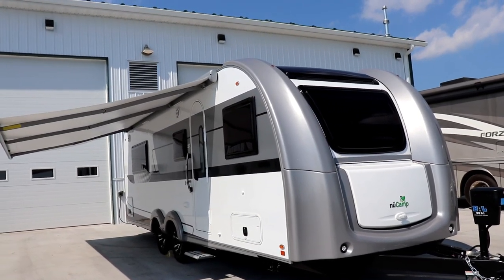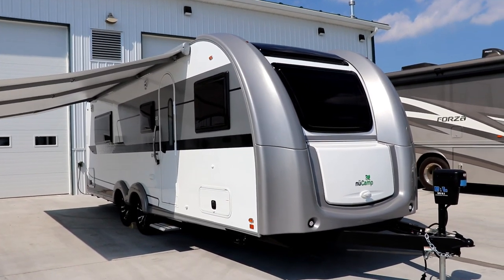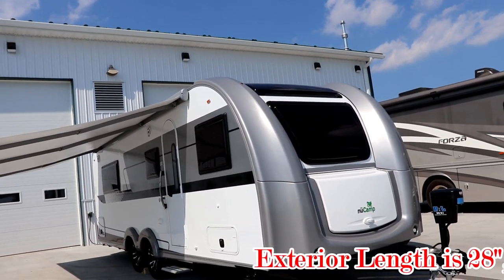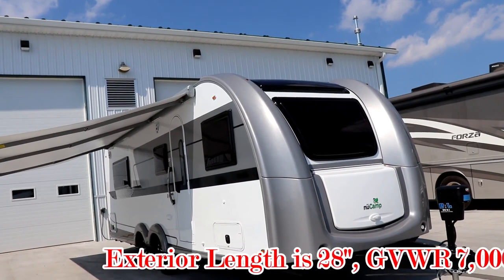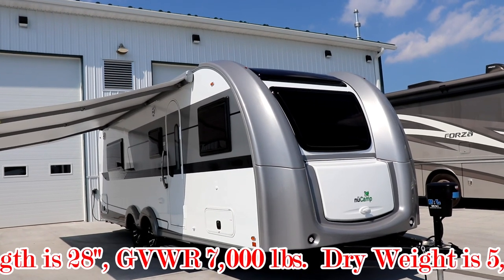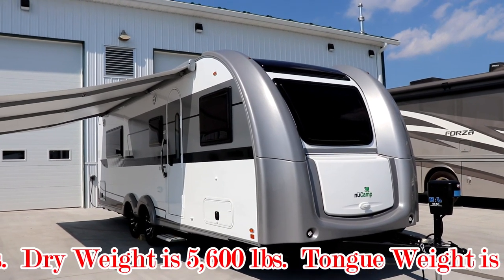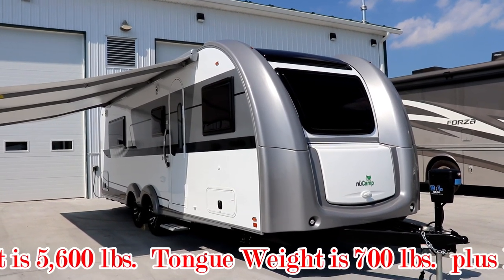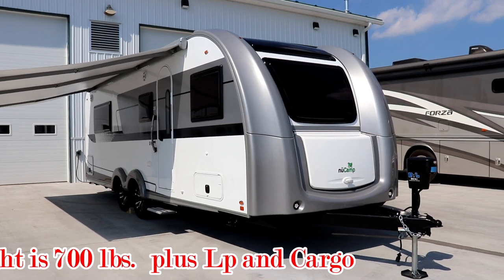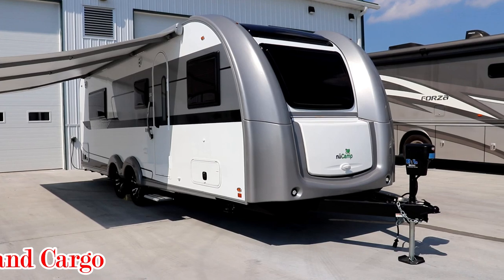Taking a look at the outside of this, as you can see, it's very European, very sleek looking coach. You're looking at roughly a 28-foot tip-to-tip length trailer, gross weight 7,000 pounds. Your dry weight with the options and equipment is right at about 5,600 pounds. With the tongue weight, it's going to be about 700 pounds. Then you're going to have to add for propane and anything else you're going to be putting in your RV.